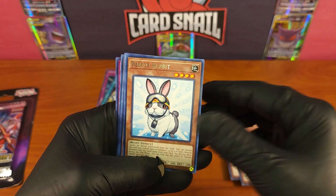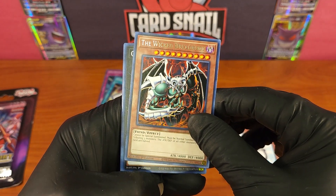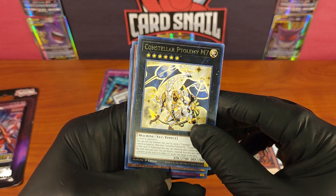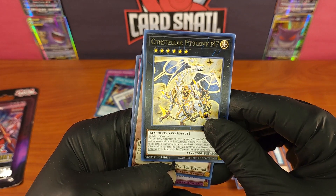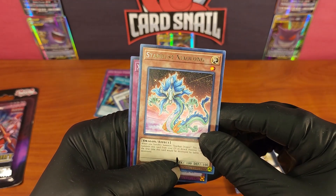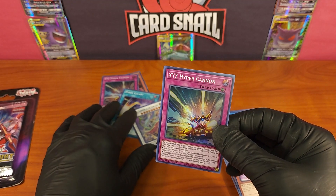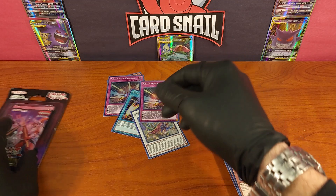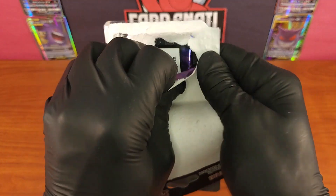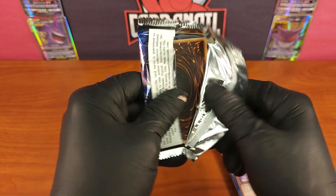Rescue Rabbit again — I like that card, I like the cute cards. The Wicked Dread Root — that is a really cool card, wow, he just looks bad. Constellar Ptolemy M7 — look at that, it's like an angelic robo-Gundam dragon. Stardust Xiao Long — that's an actual dragon, I like that. XYZ Hyper Cannon — did we already get that one? Yeah, we did, so we had a double on that holo. Hopefully that's the expensive one in the set. Funny thing is I have a feeling it's not.